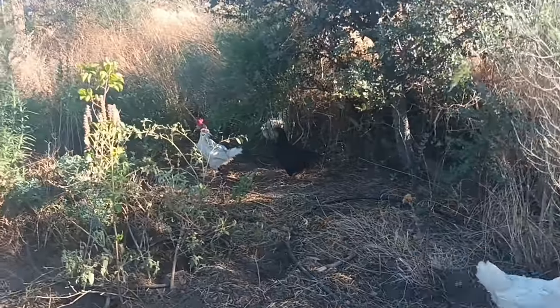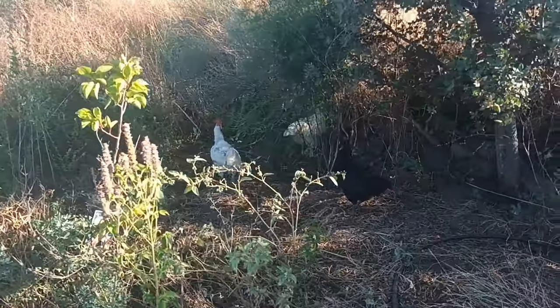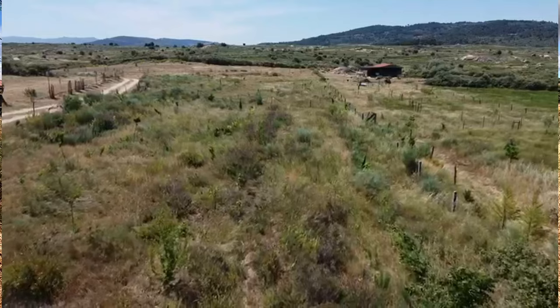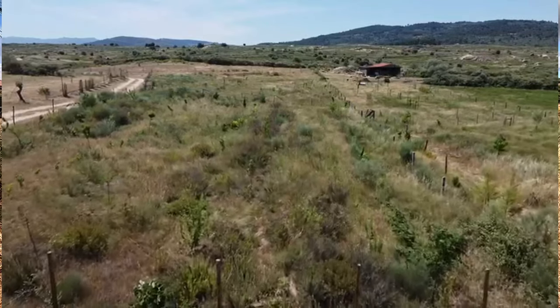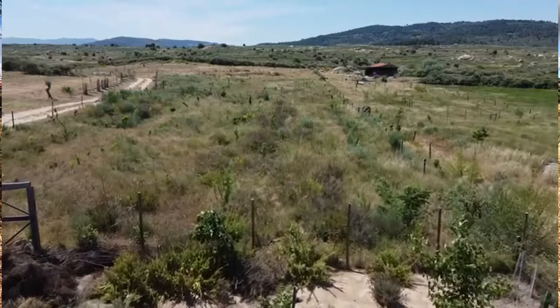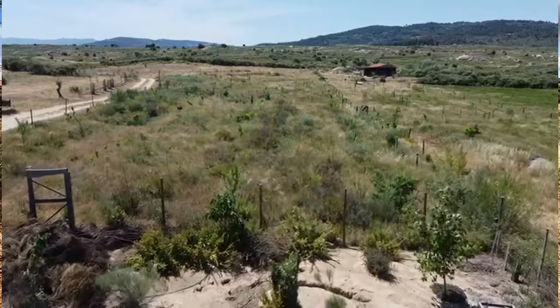This chicken food forest obviously reduces my feed costs for the chickens because they get insects, weeds, and fallen fruit from here. They also do the work for me, weeding, and they fertilize as they go with chicken manure. When the chickens aren't in here I rotate them between the reforestation fields or the agroforest. The agroforest also has our wine production, so we don't put them in there until we harvest the grapes.